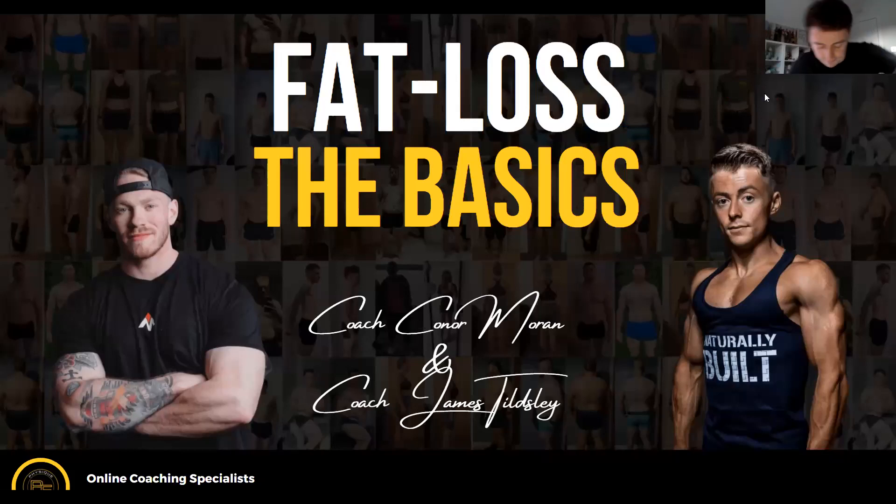Cool, so ready to go. So the fat loss basics — the first bit we're going to do is about 20 minutes. We're going to go through some slides on macros, calories, structure, things like that. If you have any questions as we go along, call them out and we'll try and get those answered for you.